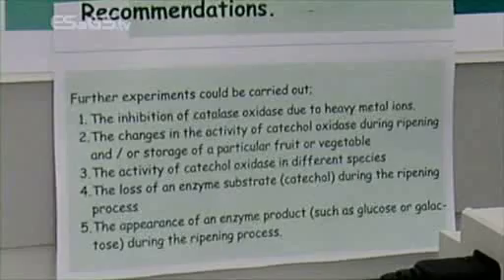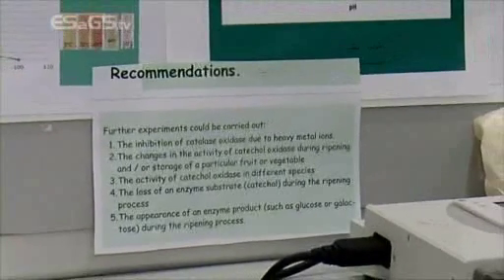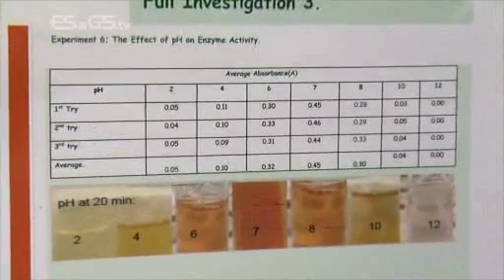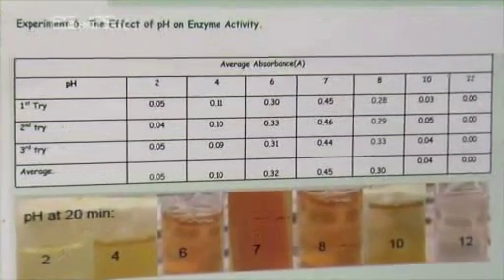So what about your results then? Our results show that we used different temperatures and found that the optimal temperature is 40 degrees, and that the maximum pH value is 7 — so we don't want the catechol to be too acidic or too alkaline. We also found that ascorbic acid can be used to reduce the action of the enzyme. We also found that placing it in different atmospheres such as nitrogen or carbon dioxide will also stop the effect of browning.